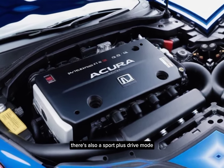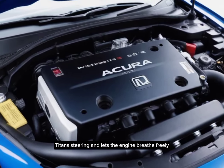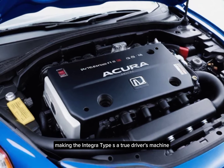There's also a Sport Plus drive mode that sharpens throttle response, tightens steering, and lets the engine breathe freely, making the Integra Type S a true driver's machine.